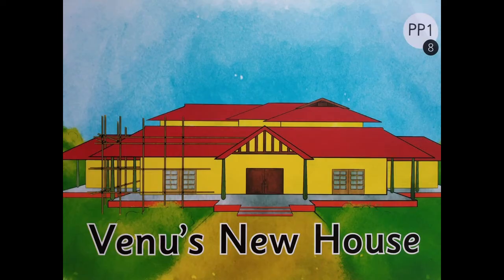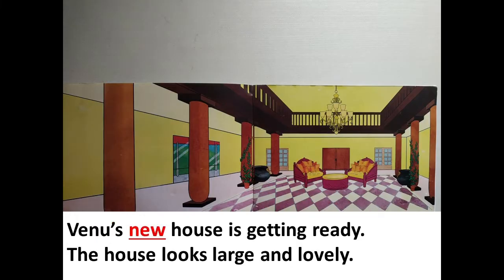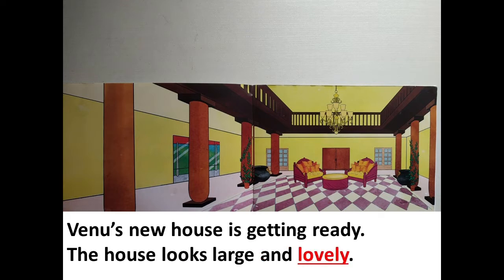Are you ready children for the activity? Let's begin. Venus new house. Venus new house is getting ready. The house looks large and lovely. The new house is not empty.